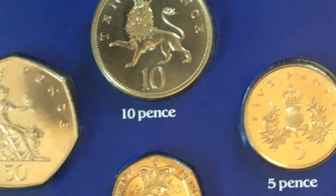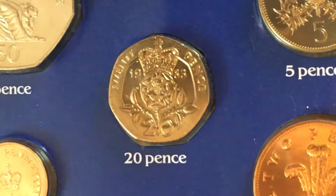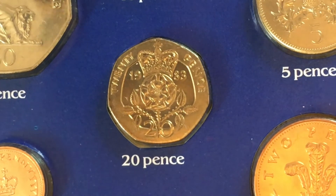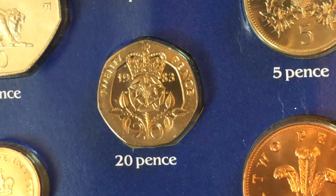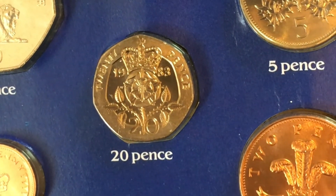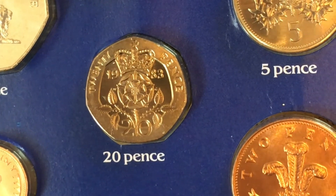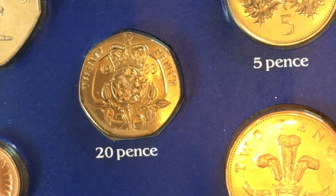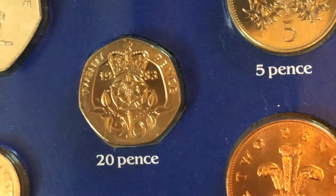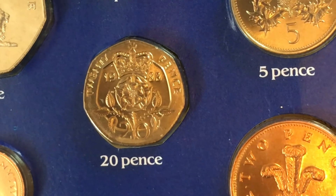All the designs on the reverses up to now have been done by Christopher Ironside, but this one is a little bit different — this is by William Mervyn Gardner, and it has the Crowned Tudor Rose. It's Cupro-Nickel, 5 grams in weight and 21.4 millimetres in diameter. This one was circulated and there were 158,463,000 of those minted.